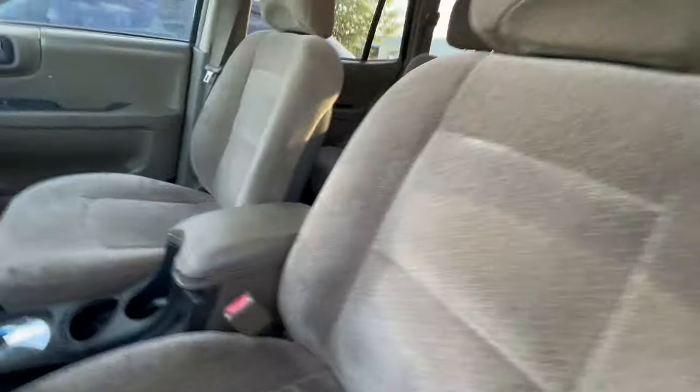On the interior we have a brownish cloth, kind of a beige. Back seats look like they're in pretty good condition. No signs of stains on the headliner.